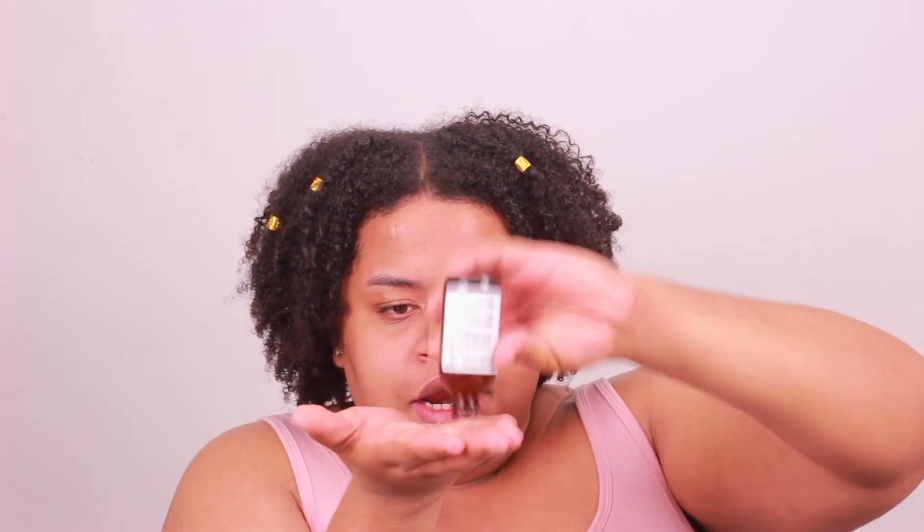I like to go in with multiple hyaluronic acid serums. This is the Advanced Clinicals Hyaluronic Acid Serum — I've used almost all of it; I literally have to pour it out. I've been loving this serum so much. It lasted me a really long time — you get a lot of product. I like to bring it down my neck as well. I had to re-up and get a new one.